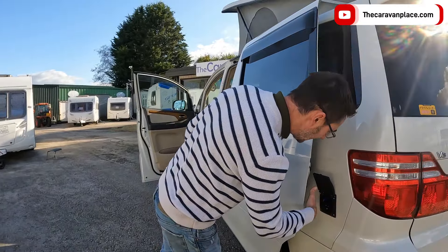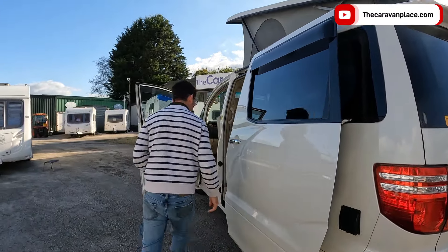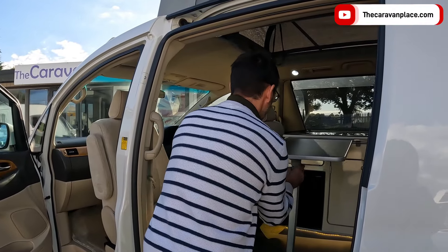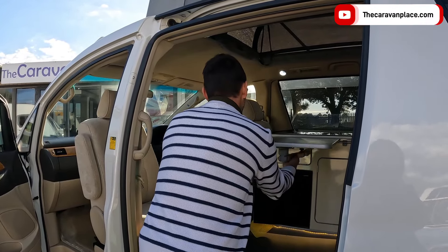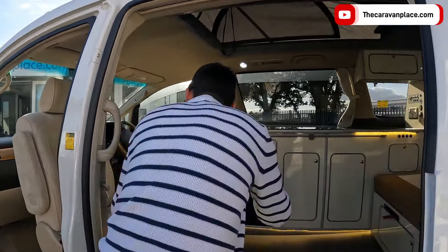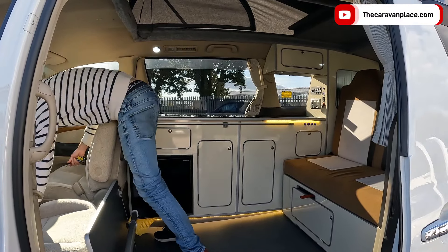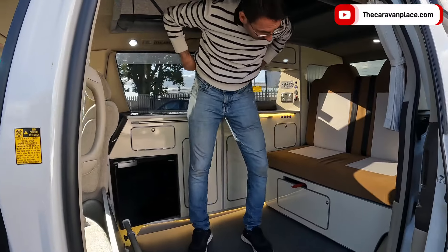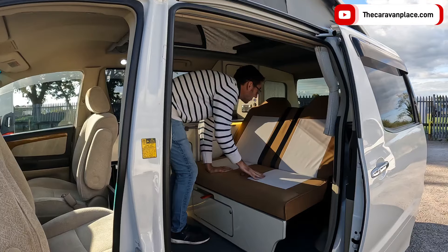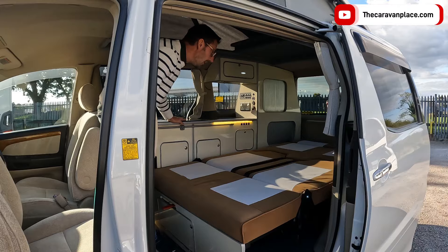The 230V plug is just there — once it's plugged in the door can still open, so that's not going to cause a problem. A little table pops off — pop that up there, pop that there, pop that there — and then turn that ignition off for a second.